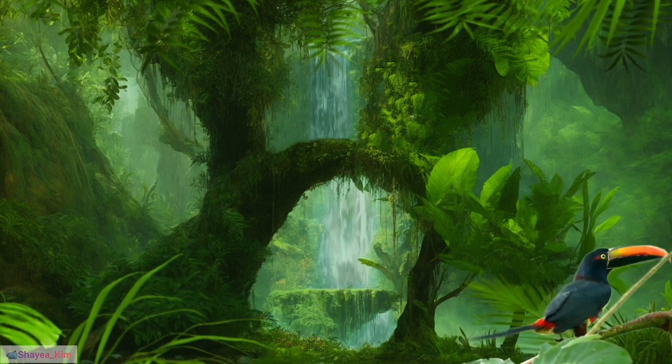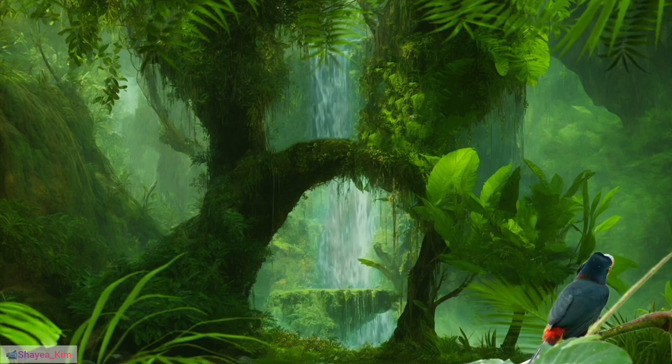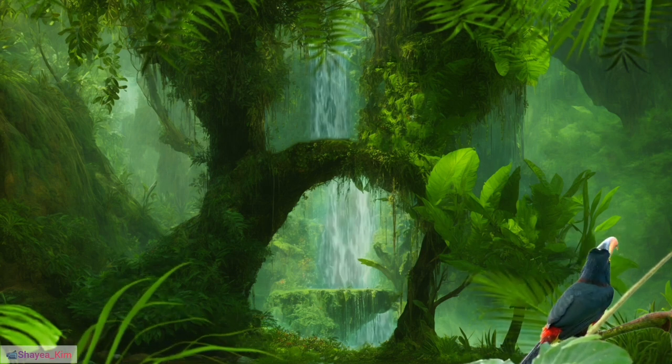29. Tree hopping: They move through the treetops by hopping and gliding rather than undertaking sustained flights.